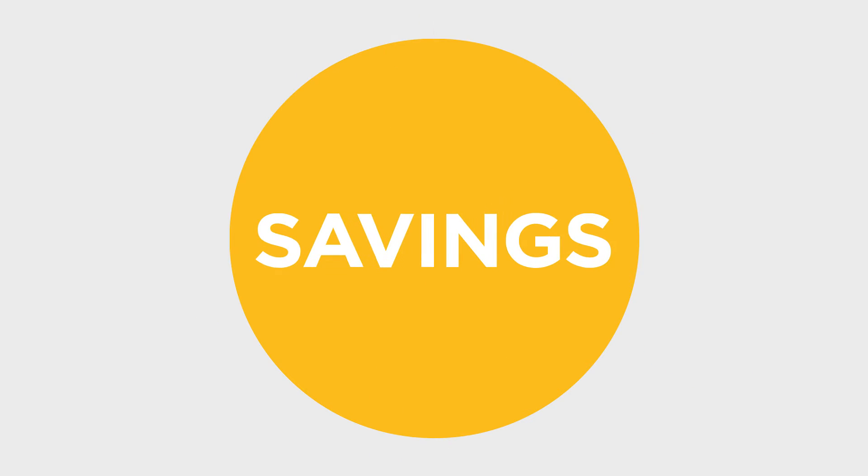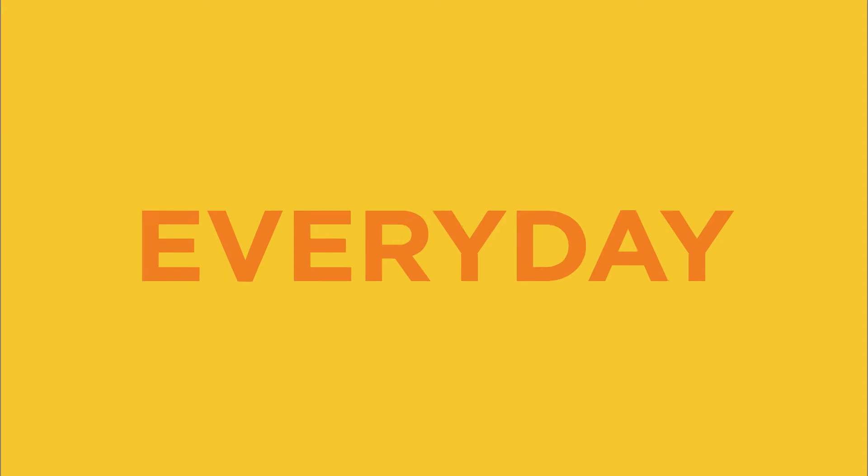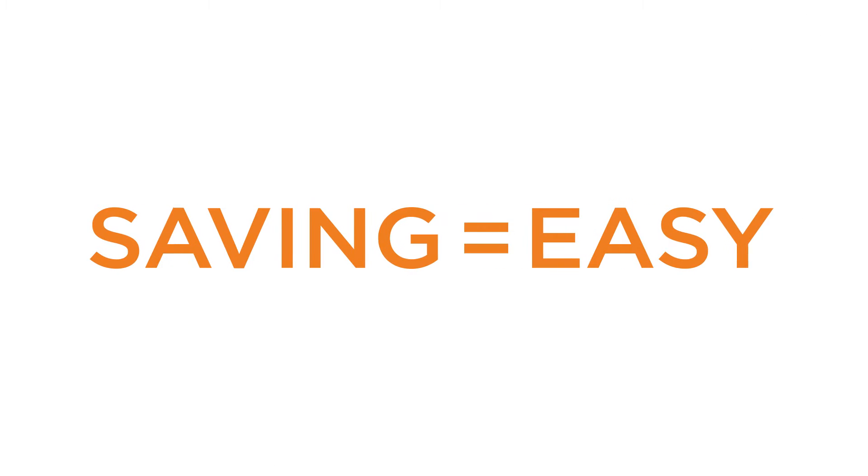Shop Your Way members make your dollars go further with personalized digital coupons. All of the savings, none of the clipping. Browse shopyourway.com/coupons or the Shop Your Way mobile app to find coupons on all the products you want and shop every day. We make savings so easy.